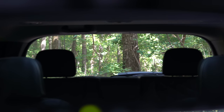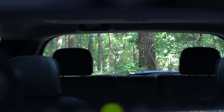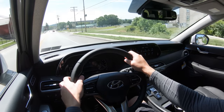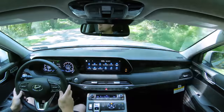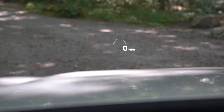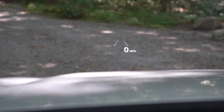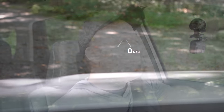Visibility is great — I can see plenty fine out the back even with those third-row headrests up. Rain-sensing windshield wipers come standard on the Limited and Calligraphy — they automatically turn on when the car detects mist or rainfall. There is also a heads-up display projecting my speed and the speed limit, along with some safety feature alerts, also standard on the Limited and Calligraphy trim levels.